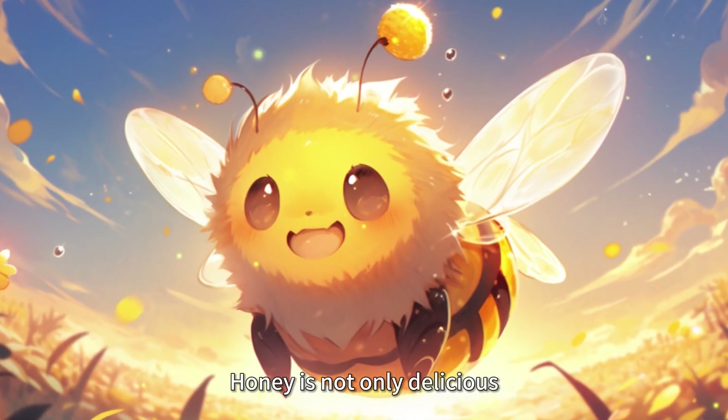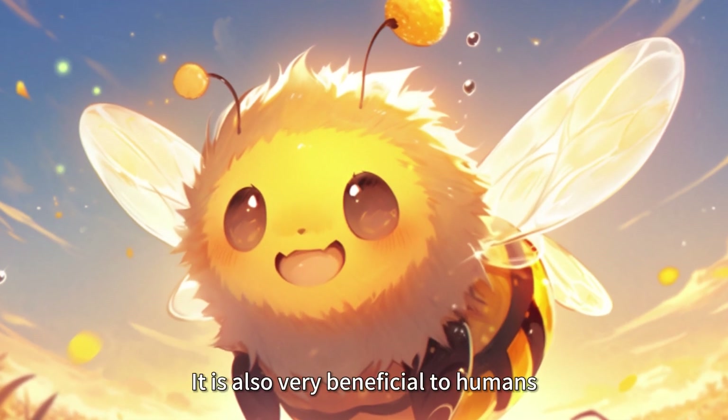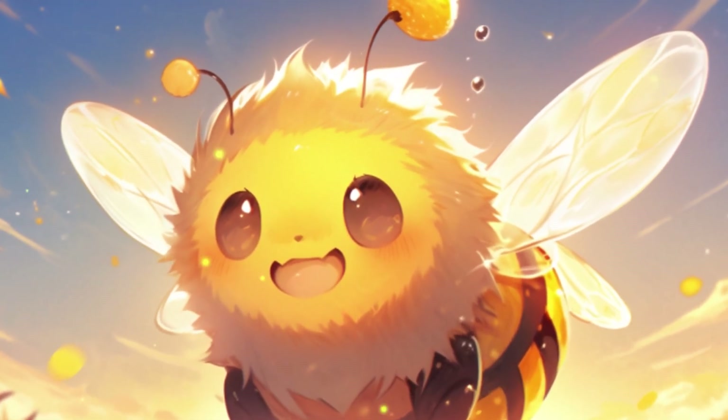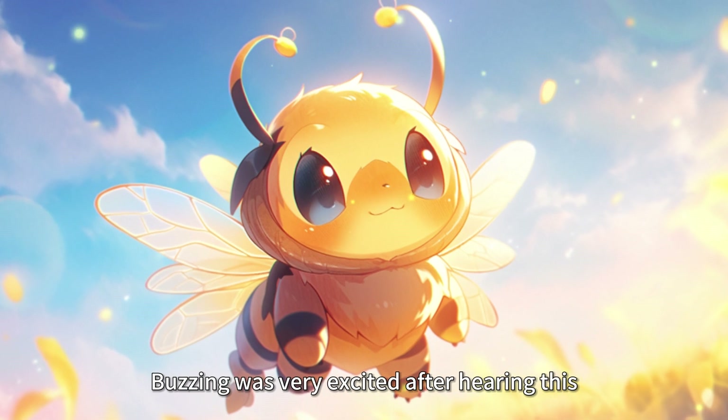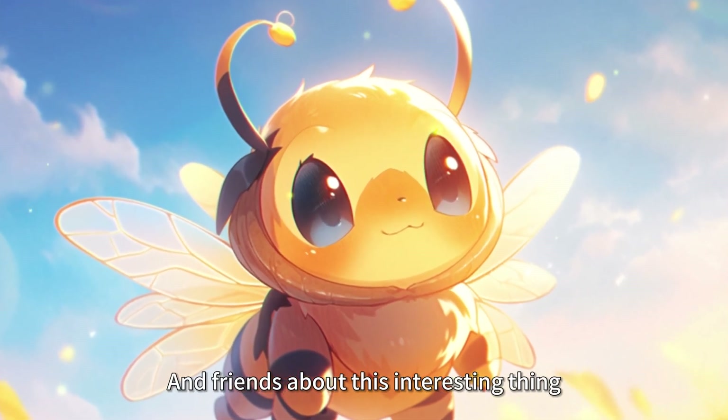The worker bee continued, "Honey is not only delicious, it also contains many nutrients and is very beneficial to humans." Buzz was very excited after hearing this. It decided to tell other little bees and friends about this interesting thing.